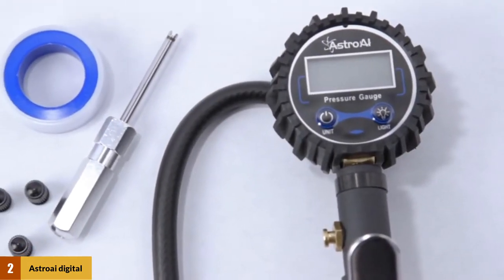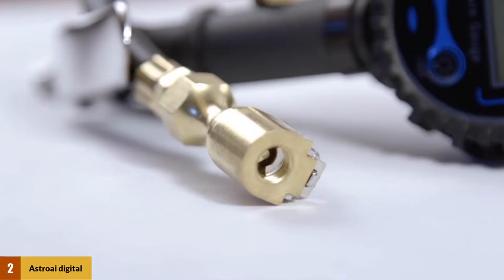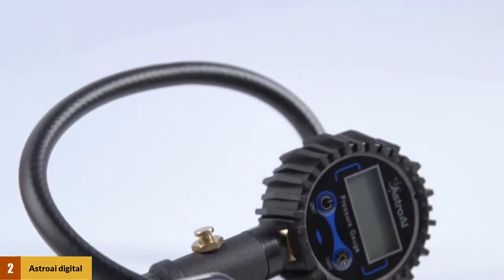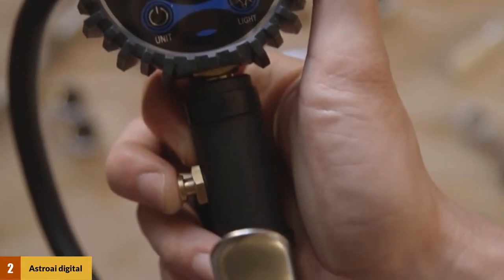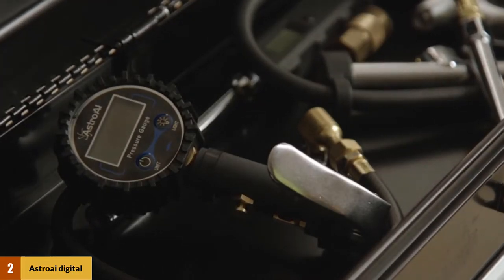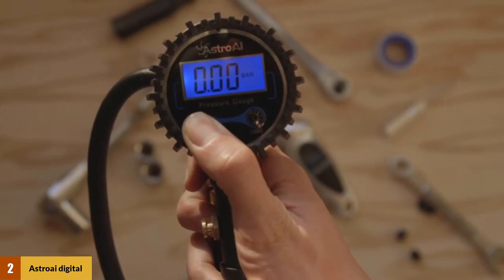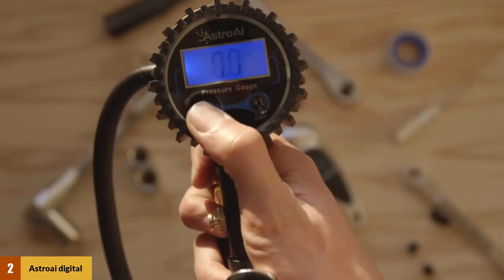At number 2: Astro-i Digital Tire Inflator. The 250 psi air chuck is a great value buy because of its suitable price, and this Astro-i offers a 3-year warranty. One nice feature is the upgraded heavy-duty brass air chuck. The product includes an inflation gun, chuck, gauge, hose, and bleed valve all in one unit, compatible with 1/4-inch NPT air compressors. It can be used with all sorts of vehicles including cars, SUVs, trucks, motorcycles, and ATVs. The gauge measures from 0 to 250 psi and displays in bar, kpa, and kg/cm.